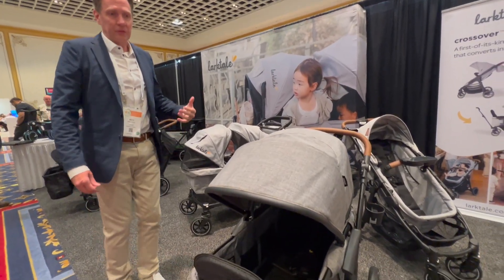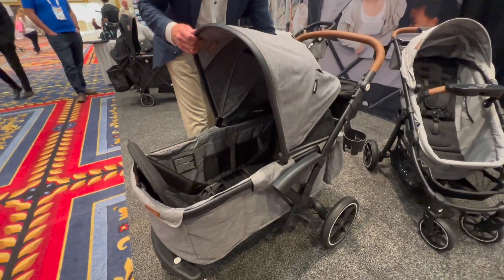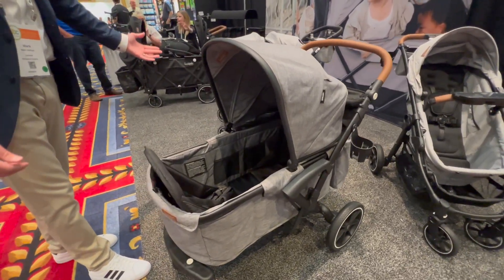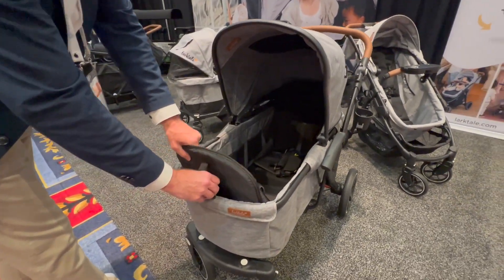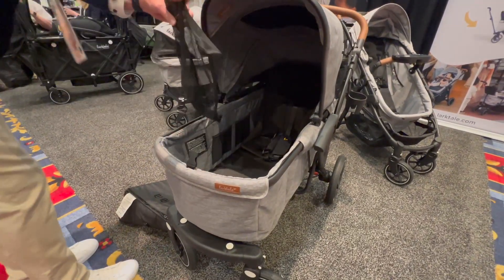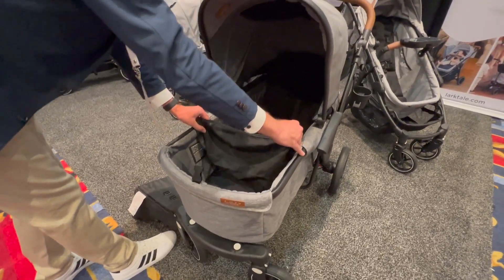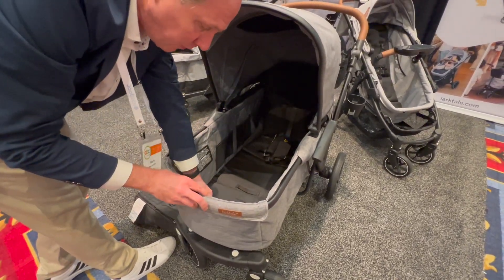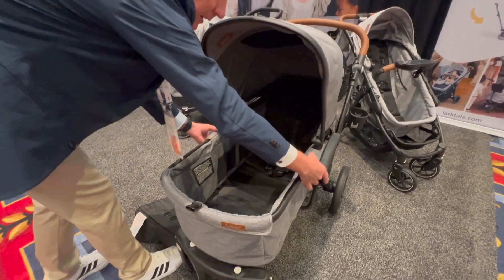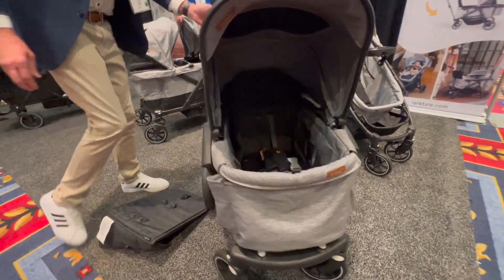This is our new Larktail Sprout — it's the first of its kind convertible single-to-double stroller wagon. A lot of times when parents are out with two children, one of the children may want to walk or be at preschool, so we can have it as a double or remove the seat for a single passenger system and add a cargo divider. If you want to go out with one child and go shopping, you've got space for the child and your stuff. And if you only have one child, you can compact this into a small, compact, very nimble single stroller wagon.